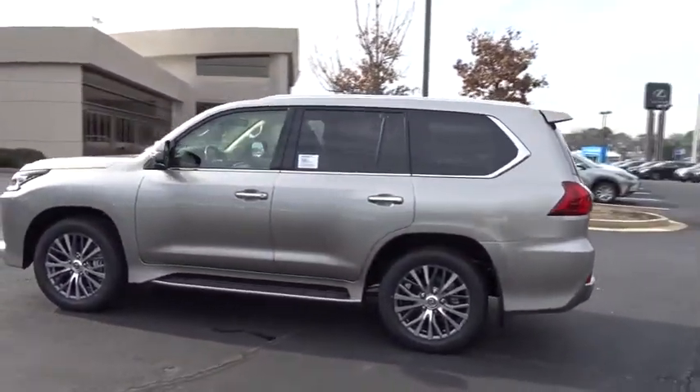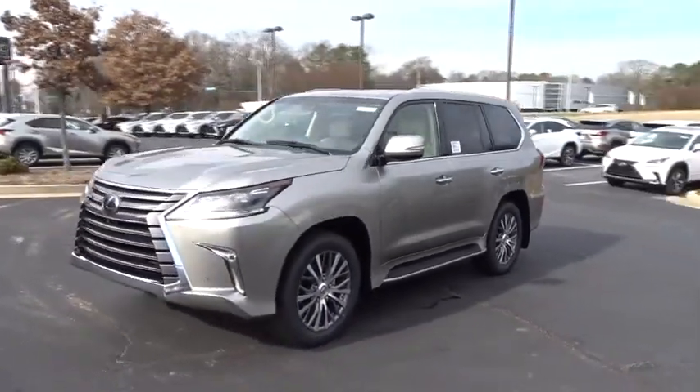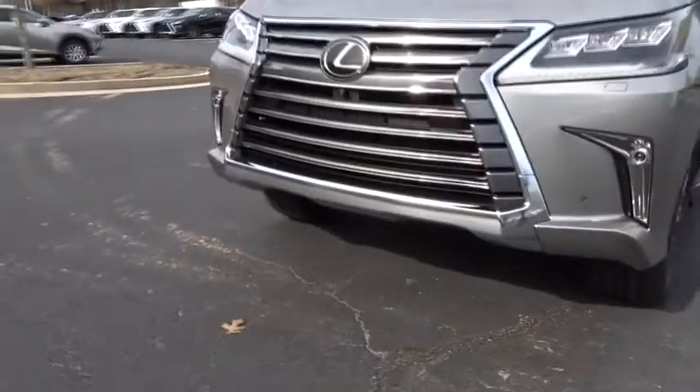Here are some of this vehicle's great options: stability control, keyless entry, traction control, steering wheel audio controls, power liftgate, tow hitch, anti-lock braking system, power passenger seat, lane departure warning, backup camera.